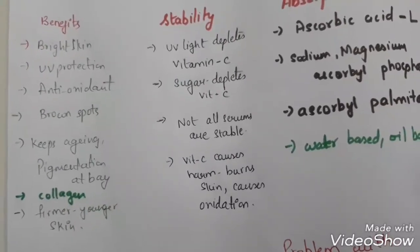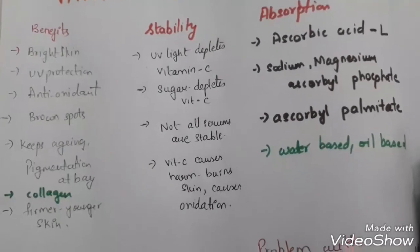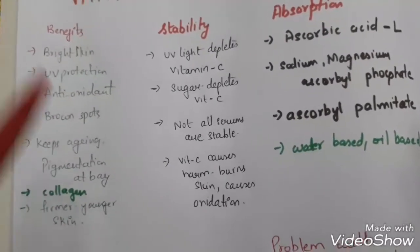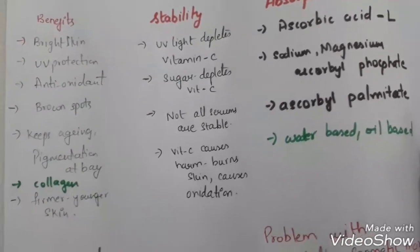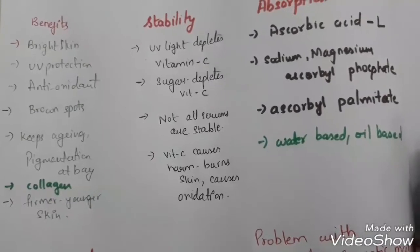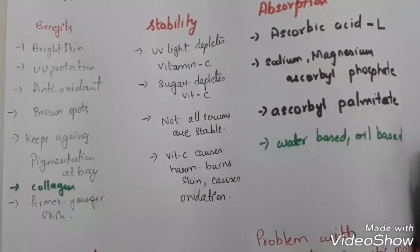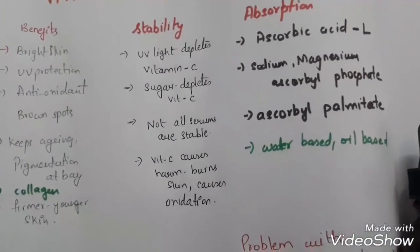Now there is a problem with vitamin C. All these benefits can be delivered only when vitamin C is in a stable form. 90% of the serums that are in the cosmetic market today are not stable. So before you buy a serum, please give it a thought. We'll look at the stability of vitamin C.